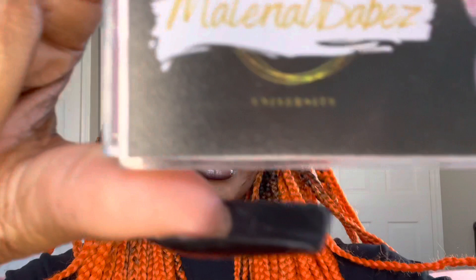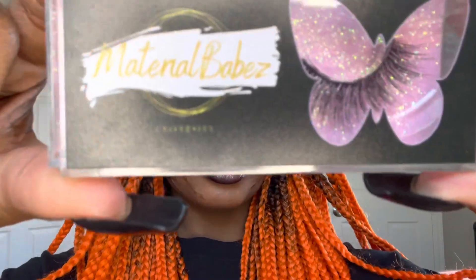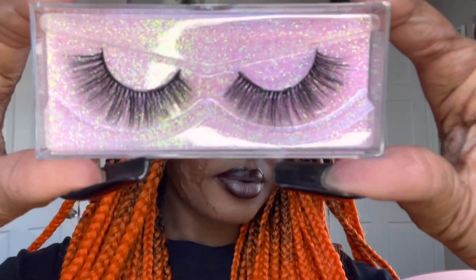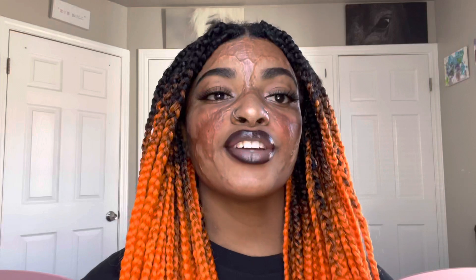The next lash style we're going to put on is Viceroy. Still not too crazy, but you got a little flair in there. So now I'm back with Viceroy on — here's what they look like. I'm not a small lash person, but these are kind of like, not too small and not too crazy. It's just like a slight flair.